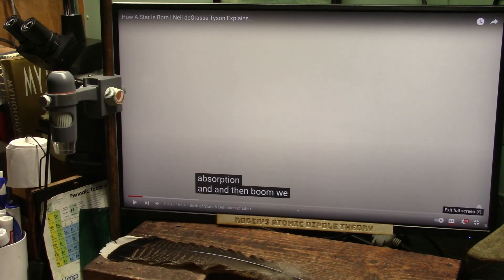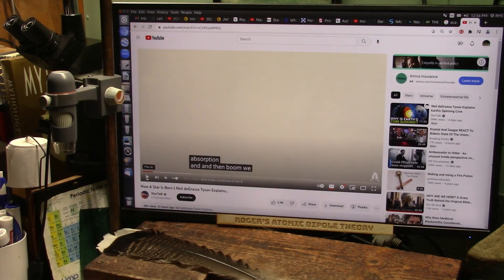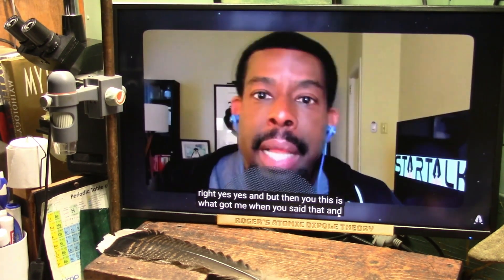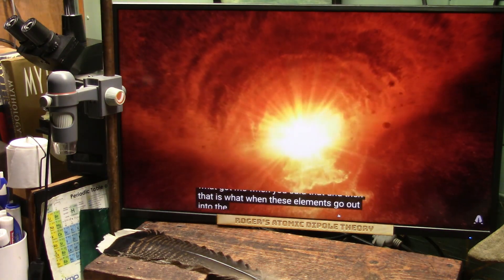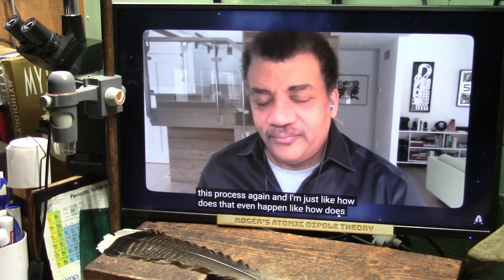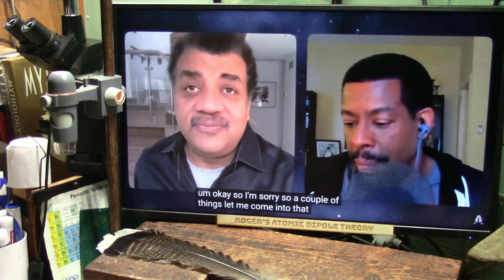Okay, this is going to be pretty interesting. This is Neil deGrasse Tyson — Star Talk — and how a star is born and how life is propagated. This is what got me: when these elements go out into the universe and they seed stellar nurseries and start this process again, how does that even happen? How does the process itself get kick-started? So, a couple of things — let me come into that from a back door.